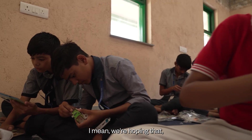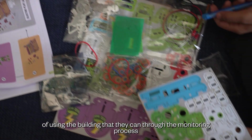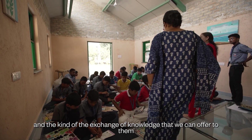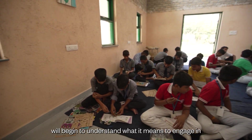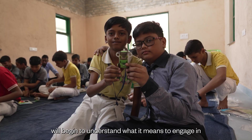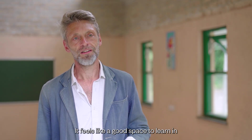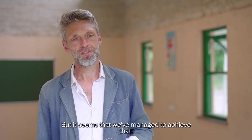We're hoping that the students themselves get a brilliant experience of using the building — that through the monitoring process and the exchange of knowledge we can offer them, they will begin to understand what it means to engage in sustainable construction. I'm really pleased with the way it's turned out. It feels like a good space to learn in. That was the hope, and it seems we've managed to achieve that.